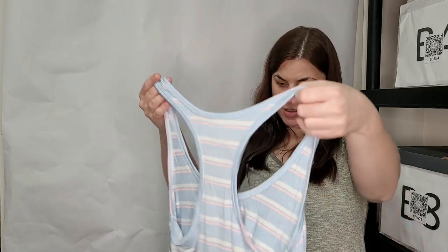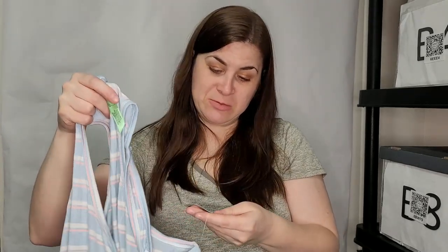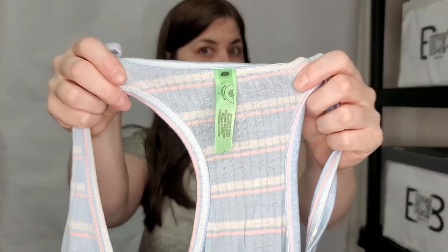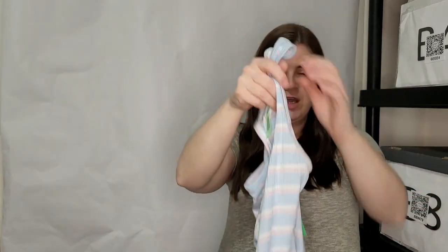What is this — Honeydew, size large? That's a really cute tank top. I've never heard of Honeydew, but it's a Nordstrom brand, MSRP is $38, and it's brand new with a tag. It's this pretty little springy blue color — adorable, really soft and good quality. That's going straight into the list pile.